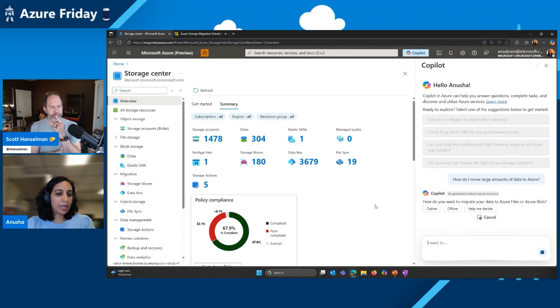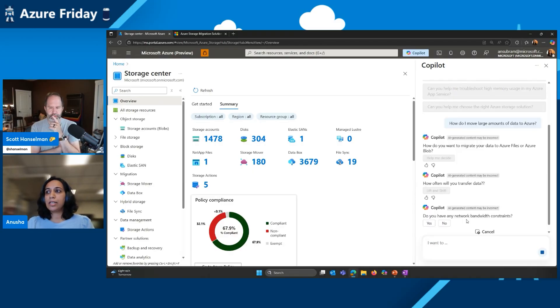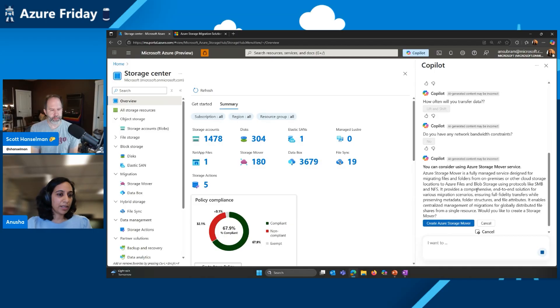Even with all of the guidance and the tools available, sometimes it can be overwhelming for customers just to know where to start. That is where we have a new capability we've introduced in Copilot. It's as simple as coming to the Azure portal and clicking the Copilot button right here. Just ask a simple question like, how do I move large amounts of data into Azure? Copilot now helps you through the exact same guided process we spoke about at the start today. Do I want to move data to files or blob? Let Copilot help you decide. Is this a lift-and-shift scenario? Do you have network bandwidth constraints? Copilot tells you Storage Mover is your go-to service and you can create a mover resource right from there in just a few clicks.